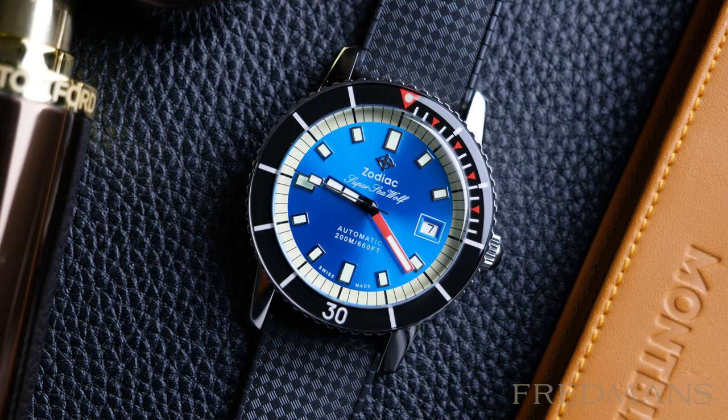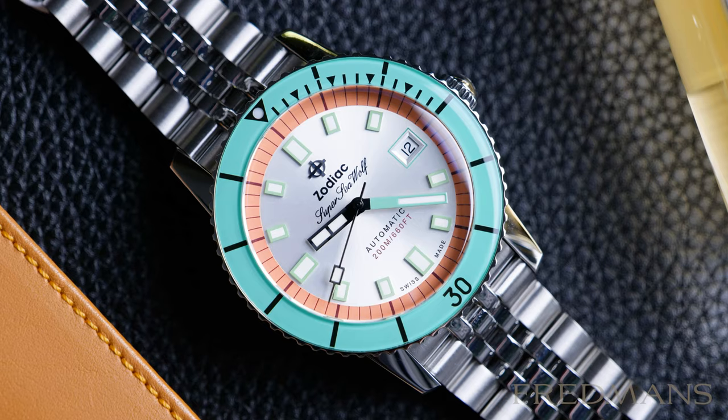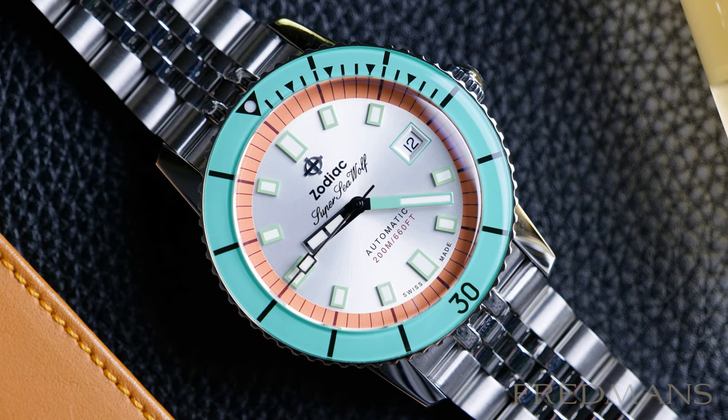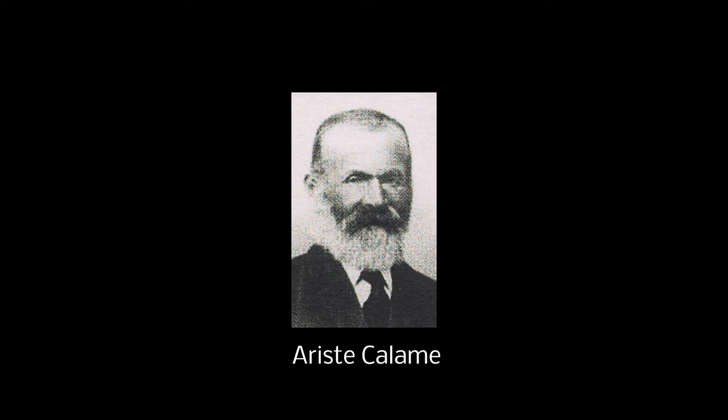Zodiac is a watch brand that is known for many things, including their designs and cool watches, but also Zodiac's innovative past. The founder, who was the son of a watchmaker, was obsessed with creating the world's most precise watch.